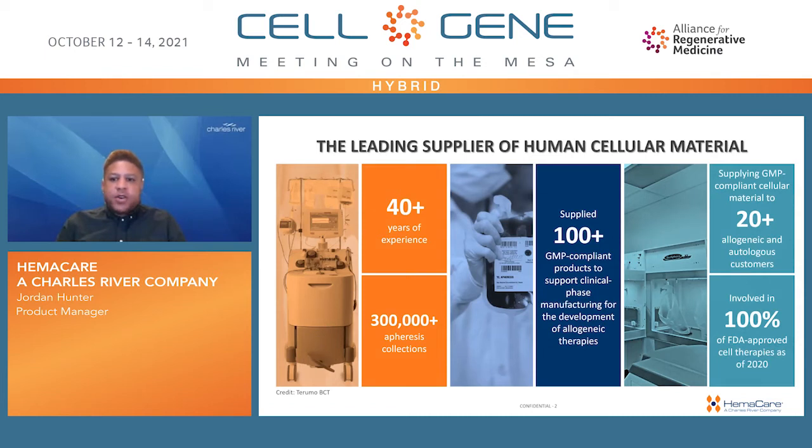Hemacare has over four decades of experience sourcing and supplying human cellular material, providing a number of research use and GMP-compliant products to support clinical phase manufacturing and development of allogeneic therapies. Our involvement providing starting material in 100% of FDA-approved cell therapies through 2020 and work with our collaborators has provided us experience in the growing cell and gene therapy industry.